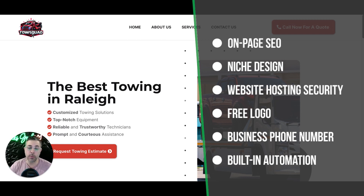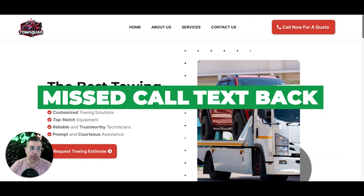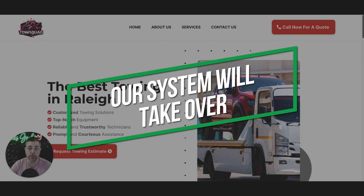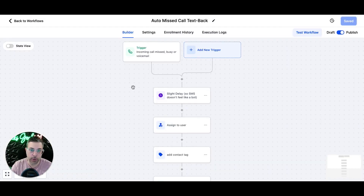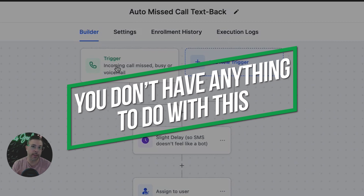The reason we provide a business phone number is because we have a built-in automation called missed call text-back. Essentially, it keeps leads warm for you. If someone calls you and you miss the call, our system will take over — we'll text the person and text you to let you know you missed a hot lead and to call them back ASAP. This runs 24/7 in the background for you. You don't have to do anything with this.